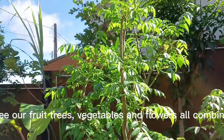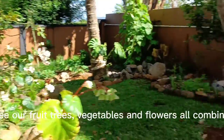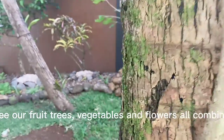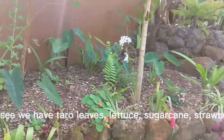Now you will see our fruit trees, vegetables and flowers all combined in the same areas. As you can see, we have taro leaves, lettuce, sugar cane, and strawberries all over.